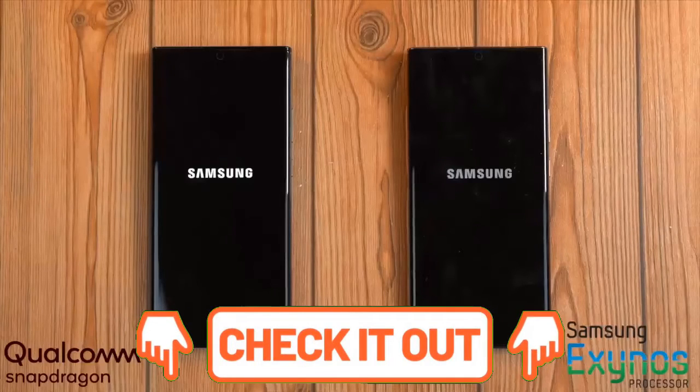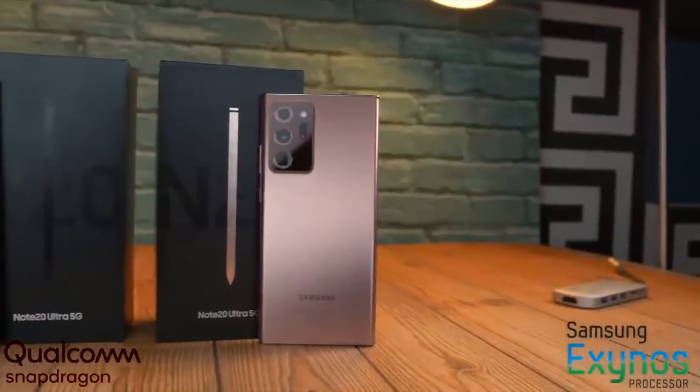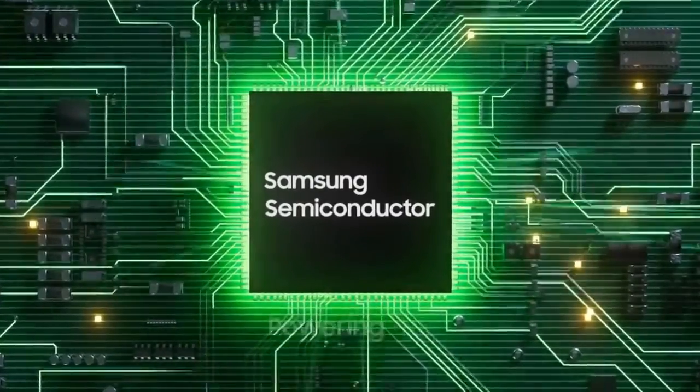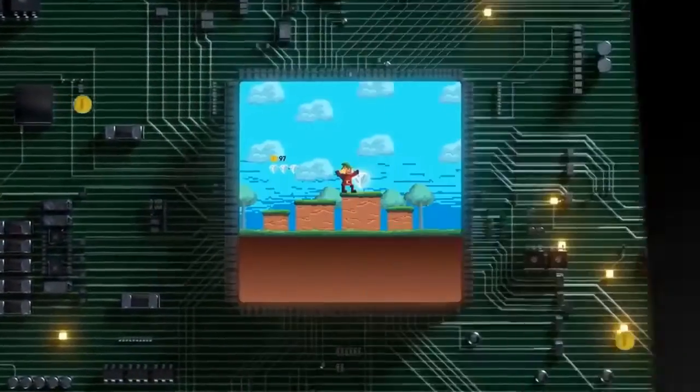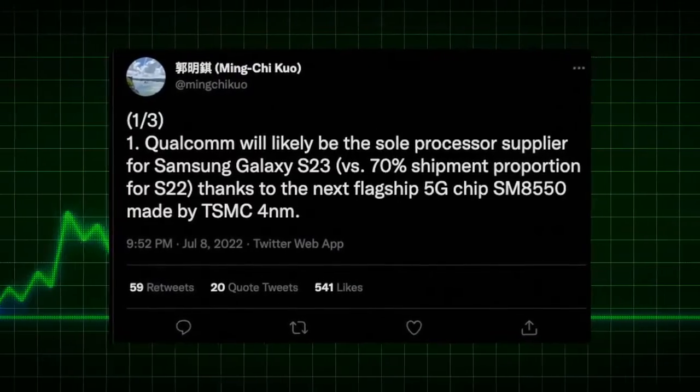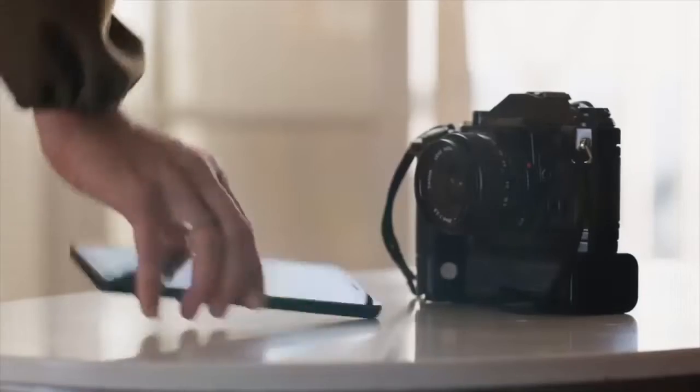Among this year's releases, the Galaxy S22 and Galaxy S22 Plus felt a lot more iterative than innovative, but the Galaxy S22 Ultra had no such problem, bringing the Galaxy Note back to life.